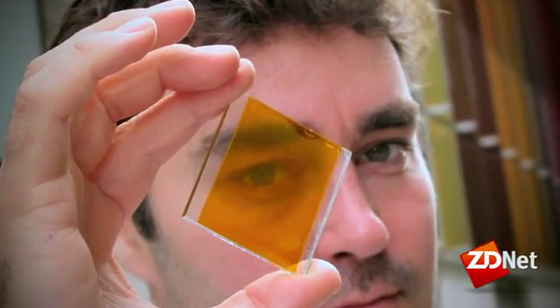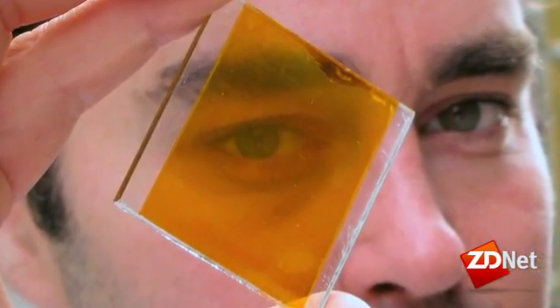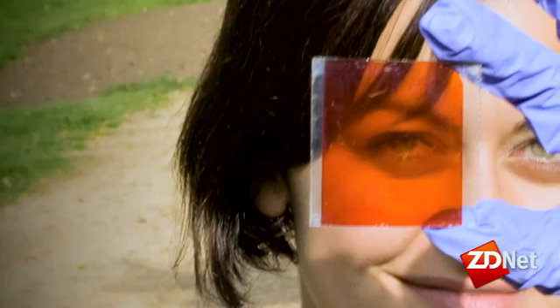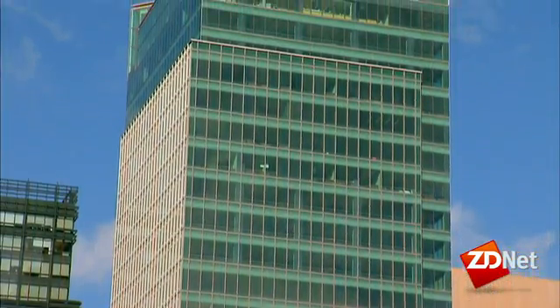Other scientists are looking to windows to help get off the grid. England-based Oxford PV has developed a way to print organic solar cells right onto glass that could be used in residential or commercial construction. No silicon here — instead, a dye-sensitive cell mimics photosynthesis to generate electricity, offering one way to incorporate solar energy into buildings without the hassle of adding solar panels.